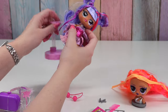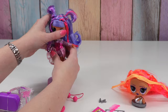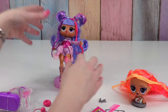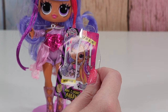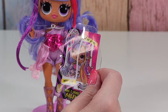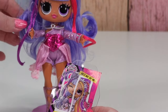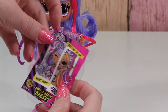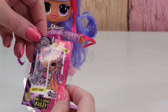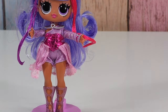Oh my gosh, she is so cute. I love the tween dolls. This says belt into the mic, write poems. So when she's got her buns, she writes poems, and when she's got her braids, she belts into the mic. So two looks and two personalities.